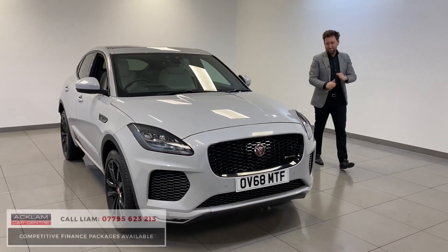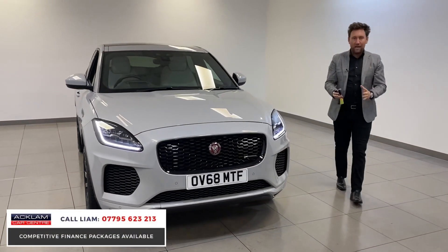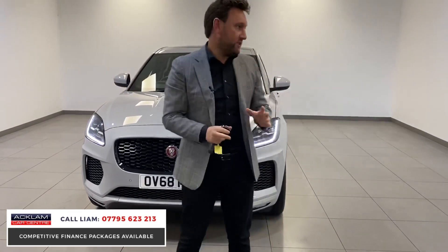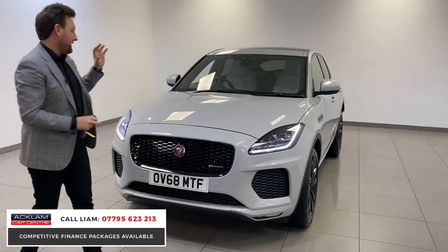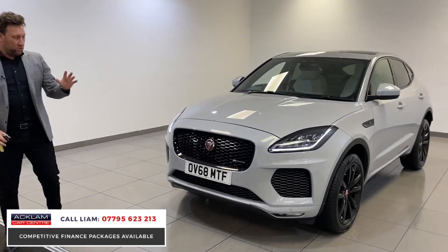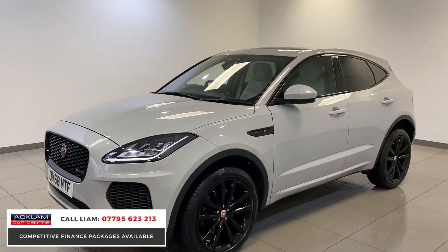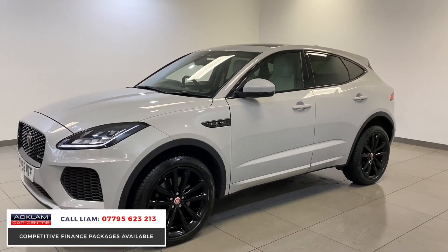This is one of them cars which we say it goes live on the website and the phones will just go mad for it. Jaguar E-Pace, but look at the colour of it. It's an unbelievable colour. It's called Barrasco Grey. How cool does that car look?